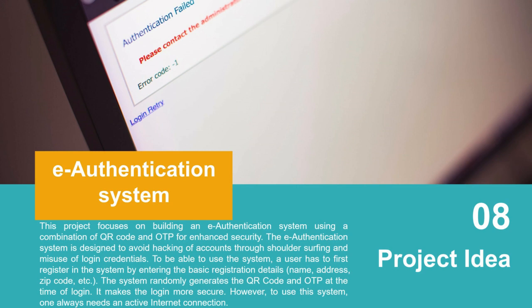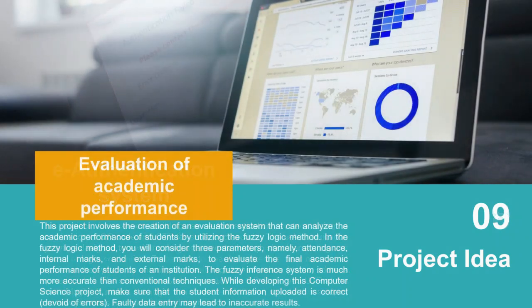Project idea number eight: E-Authentication System. As privacy is a major concern in the world today, this project focuses on building an e-authentication system using a combination of QR code and OTP (One Time Password) for enhancing security. The e-authentication system is designed to avoid hacking of accounts through shoulder surfing and misuse of login credentials. You can implement this idea on top of any application.